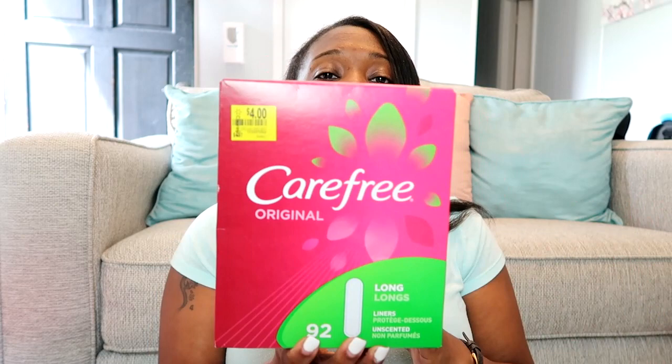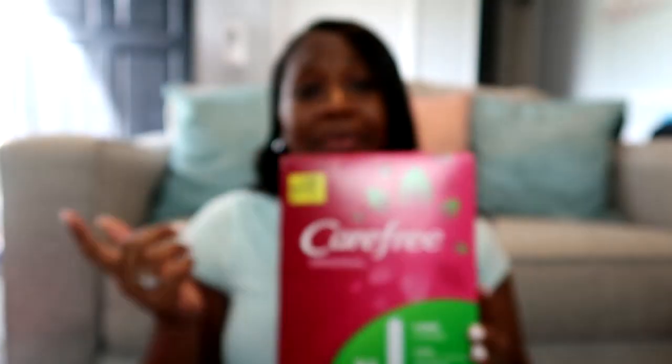Moving on to feminine hygiene — I picked up this huge box of Carefree Original Panty Liners. My Walmart had it on sale for four dollars for 92 of them. I'm going to be honest — I do not wear panty liners every day, as that's not good for you. But I do have a couple of days, especially after my period and when it's really hot outside, when I'll put these on. For four dollars for this big box, it was a no-brainer.